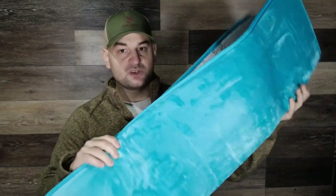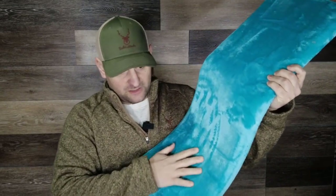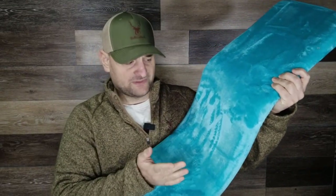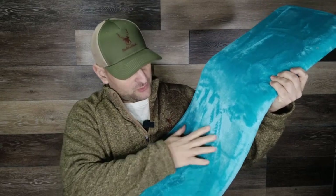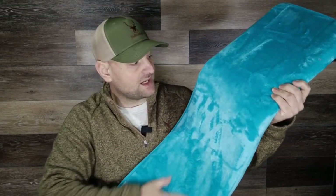Number three: Genteel Memory Foam Bath Mat 17x24. If you really want that velvety, cushiony memory foam feel, the Genteel bath mat is probably what you're looking for. It's certainly lovely to step on when dry, but it's a different story when wet, as it doesn't absorb much water. It also came folded in two, and we found the crease difficult to get rid of, which made it visually unappealing for a while.